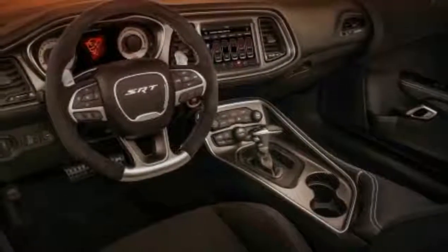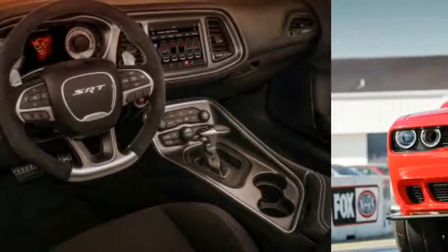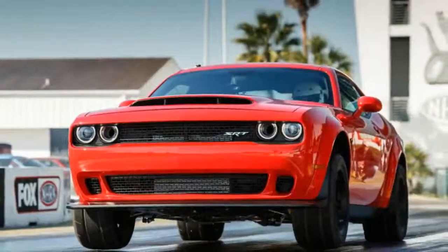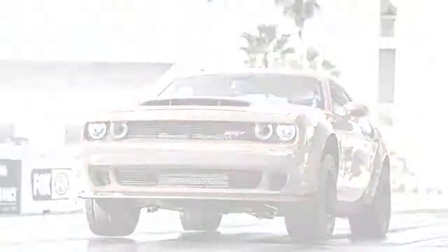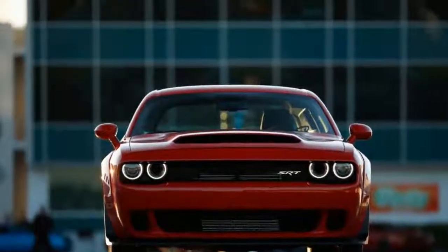Sadly, only 3,000 Demons are bound for the United States, an additional 300 will be sold in Canada, and all of the cars are likely already accounted for. The good news is that you can still get the aggressive widebody look of the Demon on the SRT Hellcat via the new SRT Hellcat Widebody model.